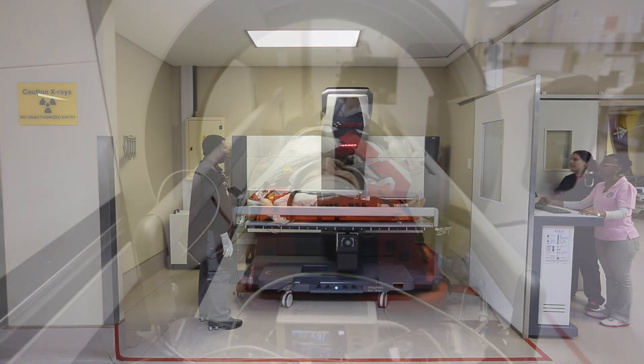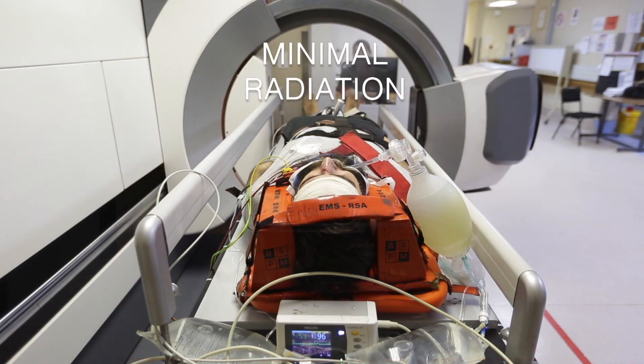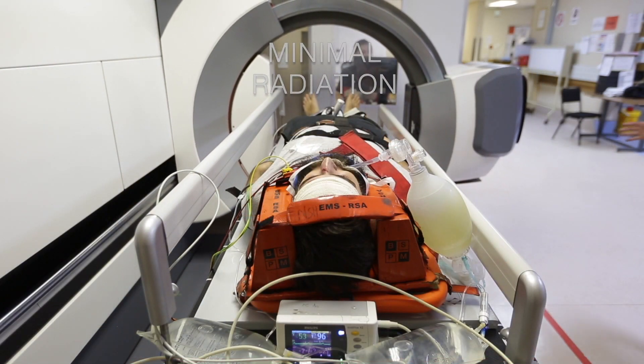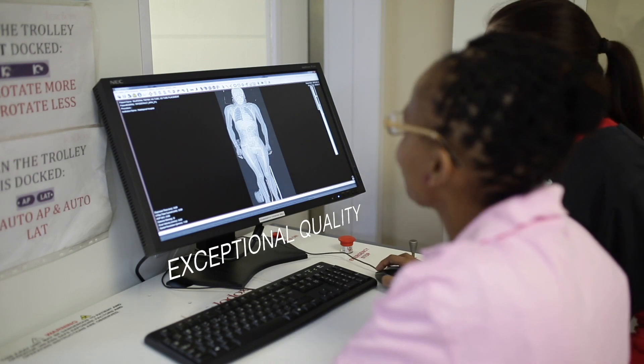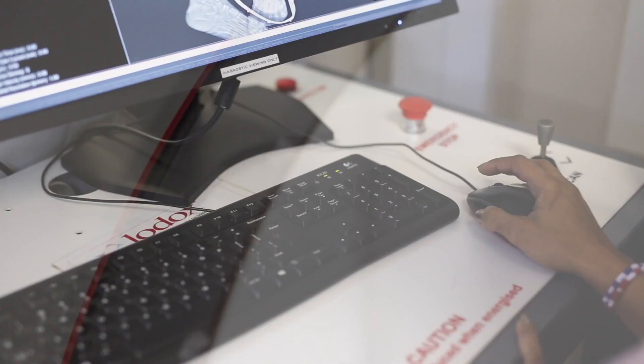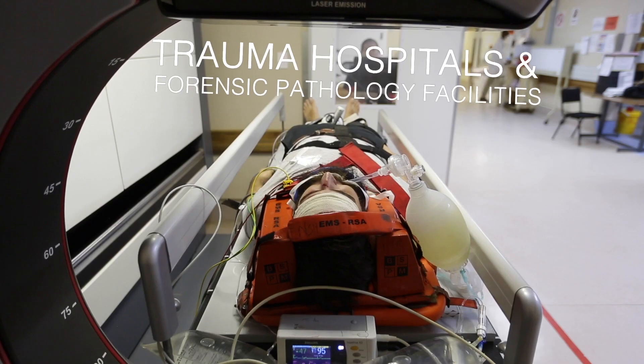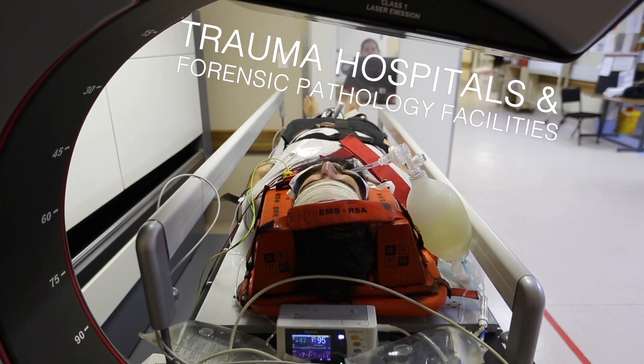And this high speed is not the only feature. We have combined these unprecedented speeds with a minimal radiation dose, while at the same time presenting an image of exceptional quality. As a result of its unique set of characteristics, the Lodox solution is incredibly well suited for operation in trauma hospitals and forensic pathology facilities.